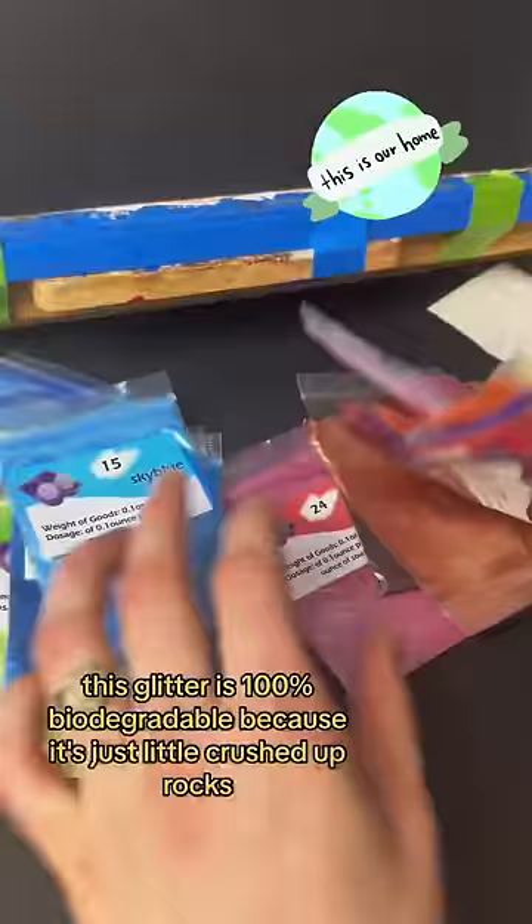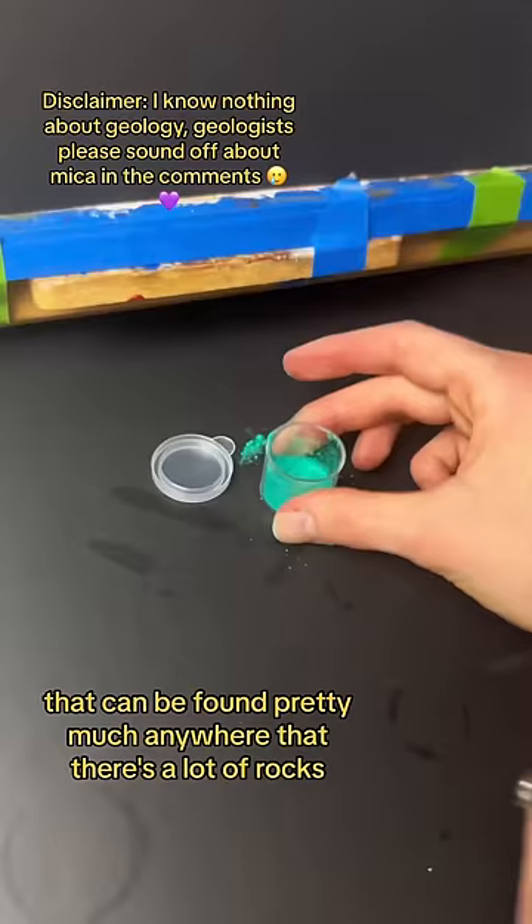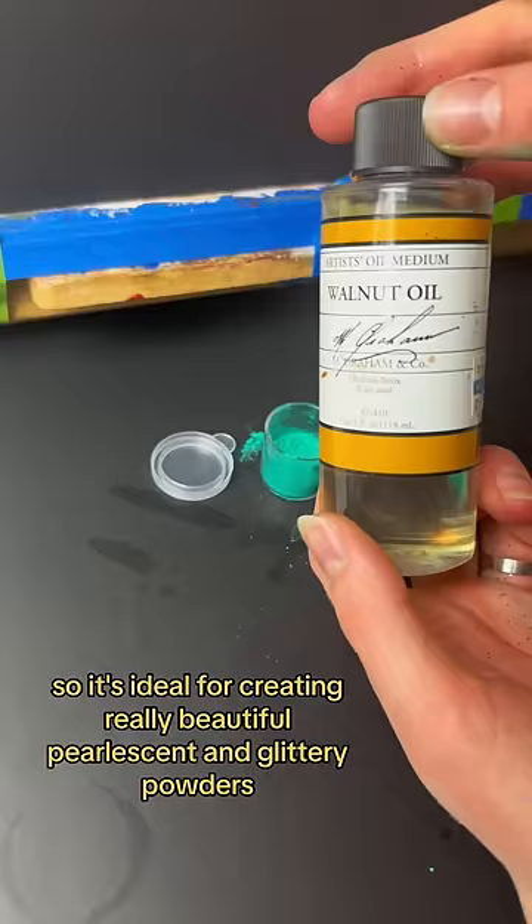More specifically, it's made of mica, an extremely common mineral that can be found pretty much anywhere that there's a lot of rocks, honestly. It's a highly reflective group of minerals that break and flake very easily, so it's ideal for creating really beautiful pearlescent and glittery powders.